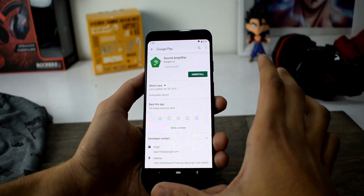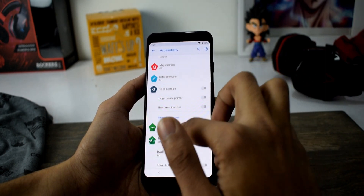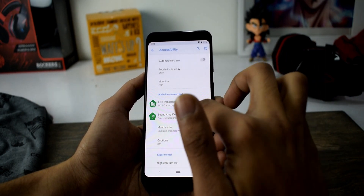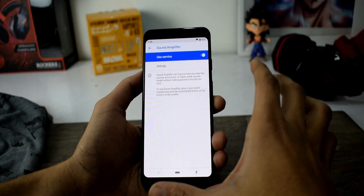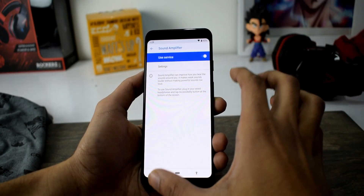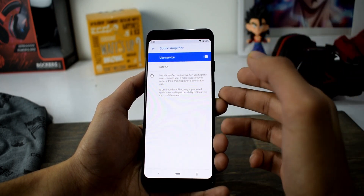Next is Sound Amplifier. You can access this from the accessibility settings — there you will find the Sound Amplifier. This app can improve how you hear the sounds around you. To use it, you need to plug in your wired earphones or headphones and turn it on from the accessibility settings.